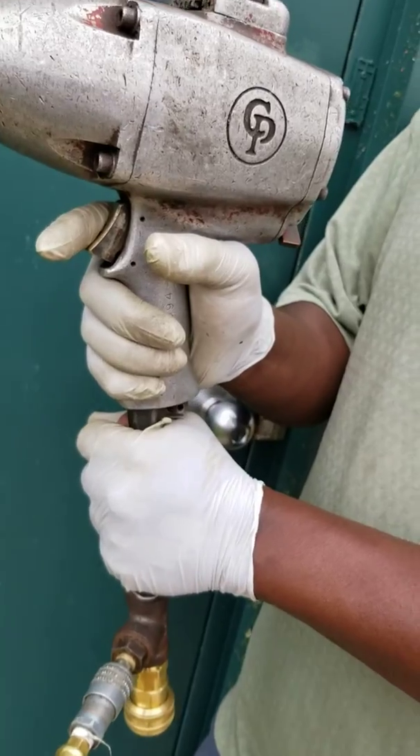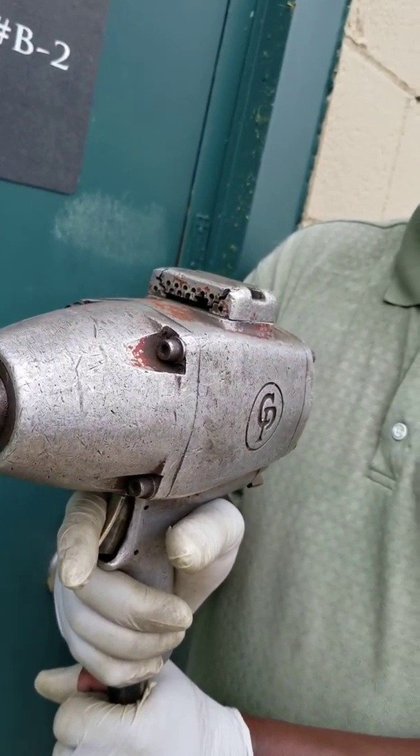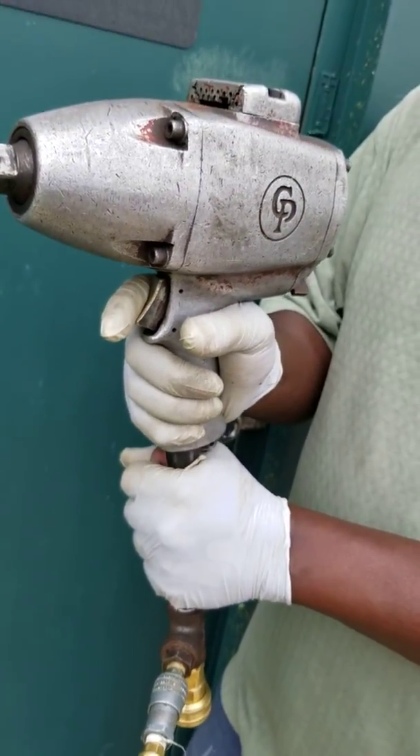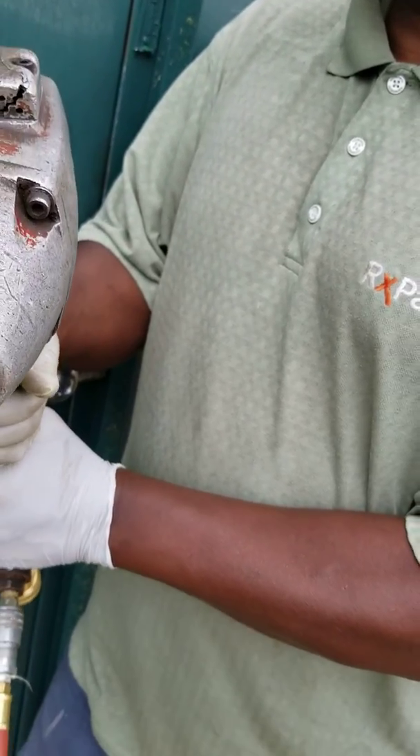Most of them run at about 90 PSI and we're running at about 45, but we're not running with any impact socket. You can see it's a good sounding gun. Now rotate it and show me the top and the bottom.